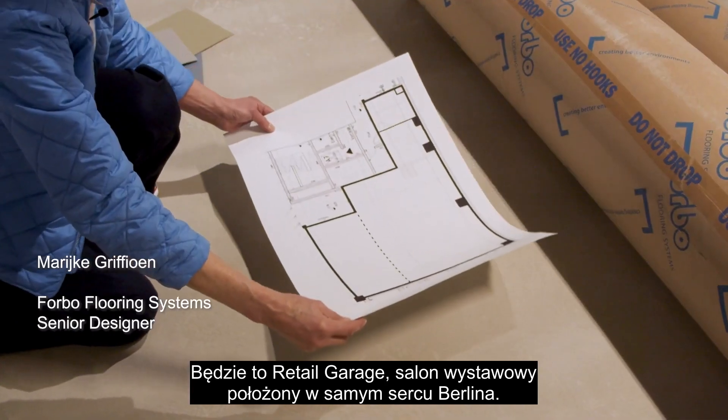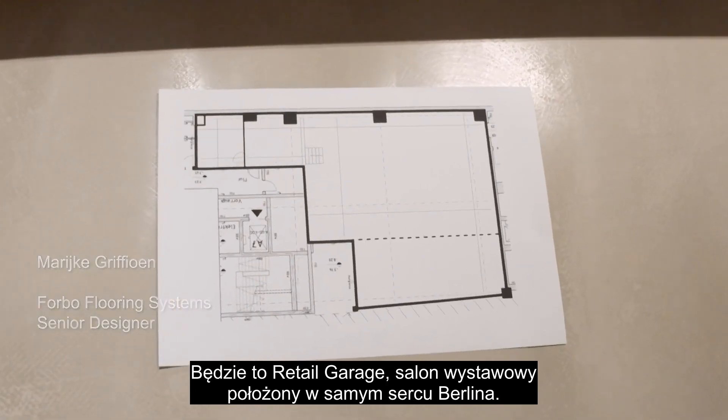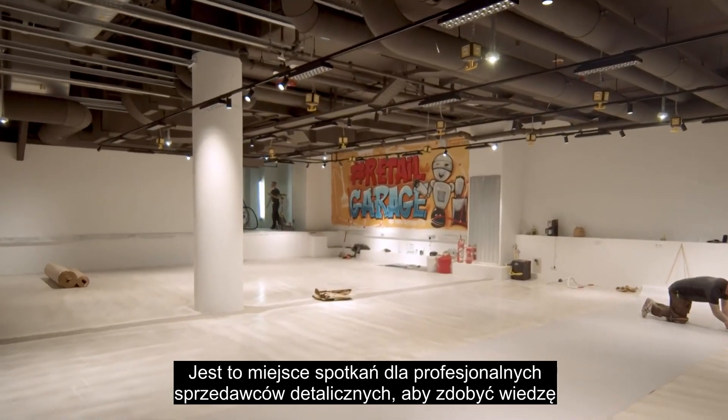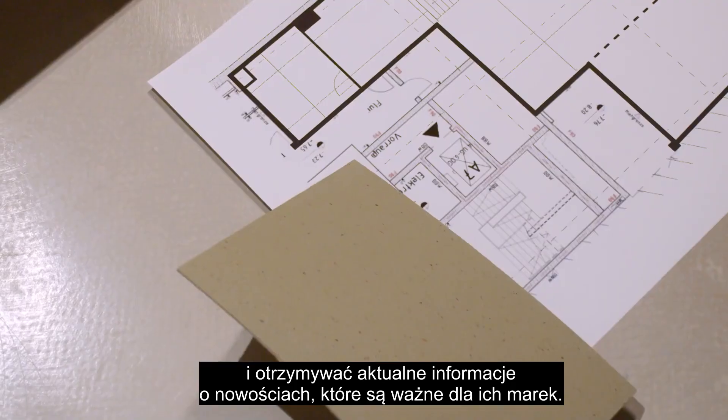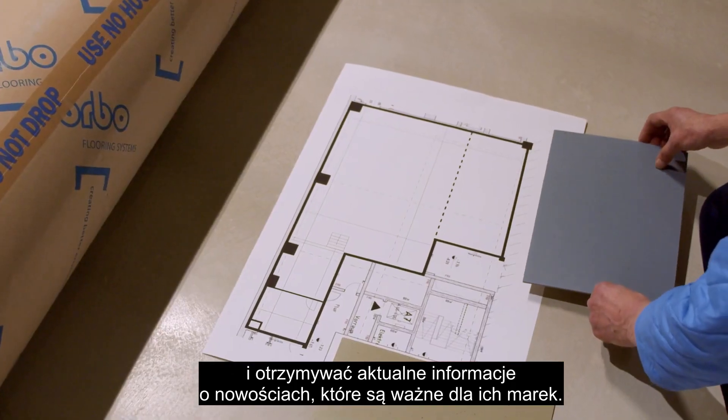This is going to be the Retail Garage, a showroom situated in the heart of Berlin. It's a meeting point for the professional retailer to gain knowledge and to be updated about new developments that are important for their brands.